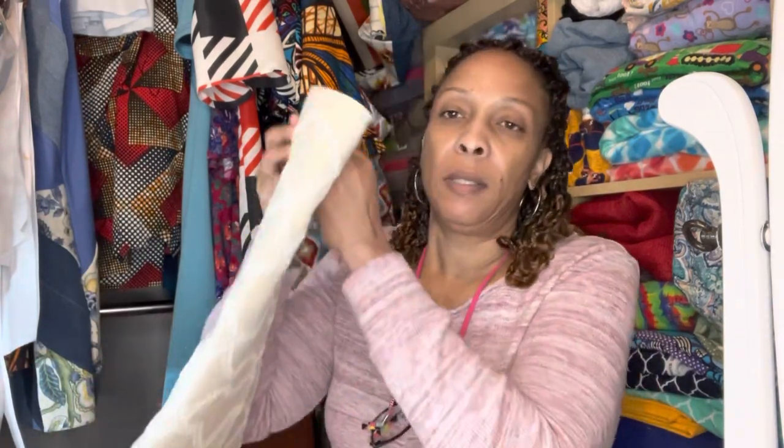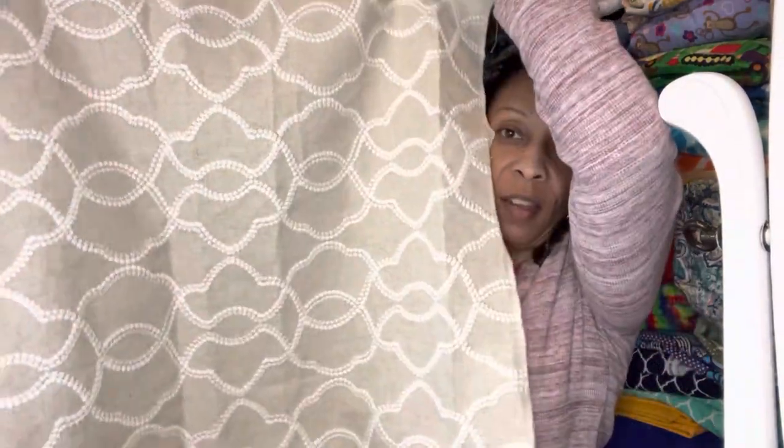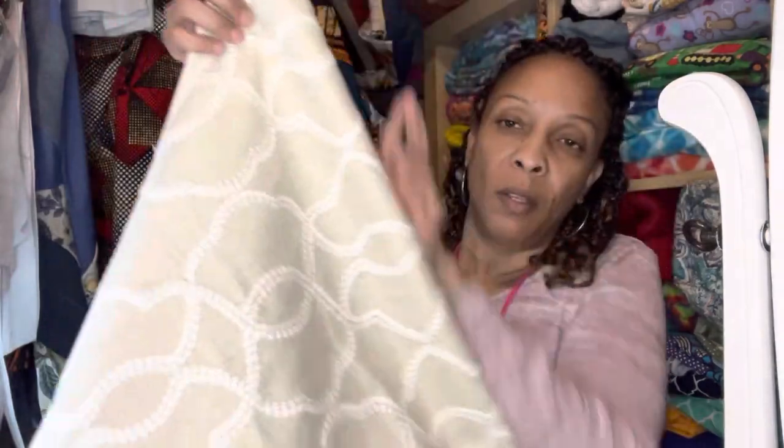I also made a window curtain — you know how the front door has a window. I made a curtain for that for my daughter. She has a bench in her living room that she painted and she wanted a pillow, so I made the pillow and the matching curtain this week. This is the curtain — some fabric that she picked out — just a little curtain to go on the front door window.